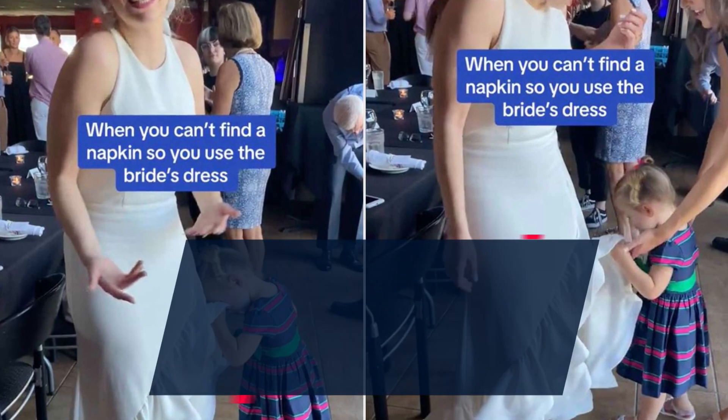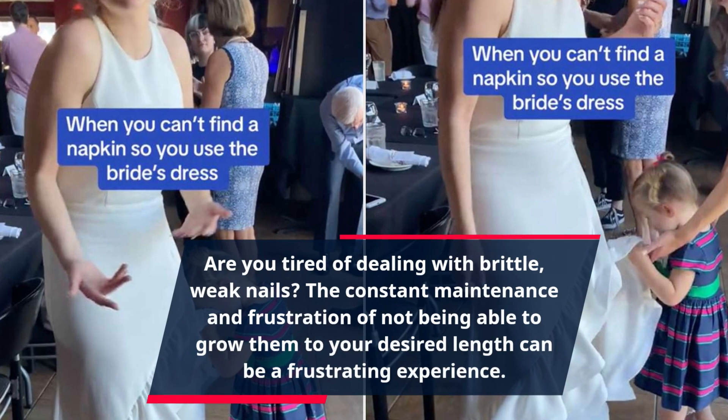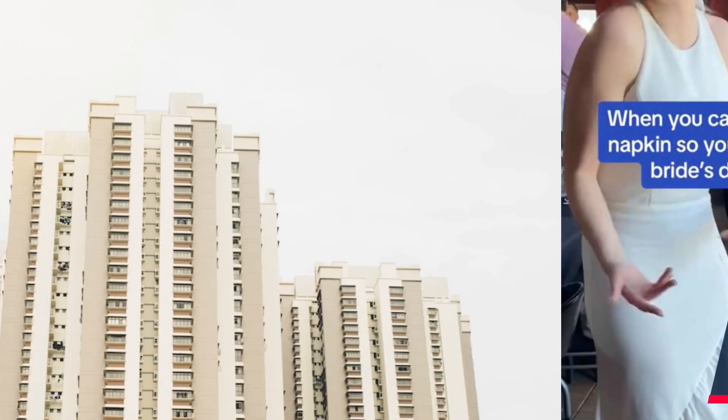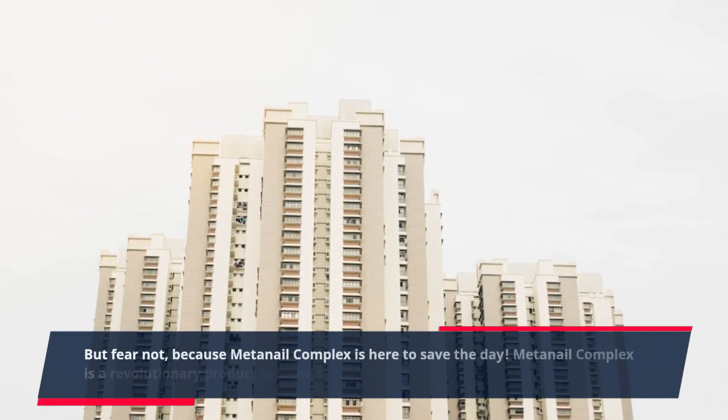Are you tired of dealing with brittle, weak nails? The constant maintenance and frustration of not being able to grow them to your desired length can be a frustrating experience. But fear not, because MetaNail Complex is here to save the day.